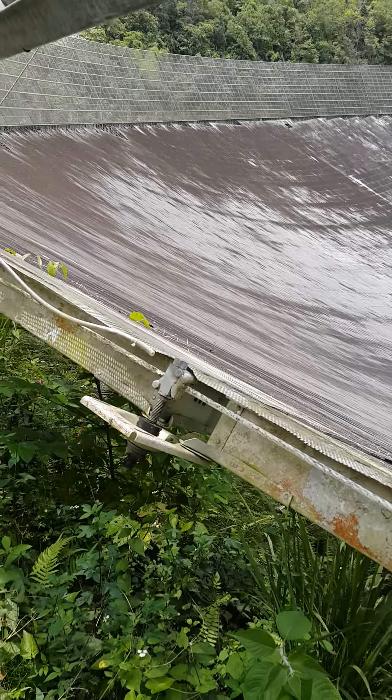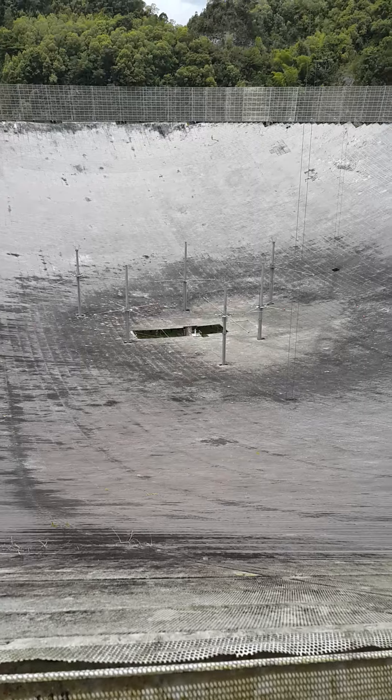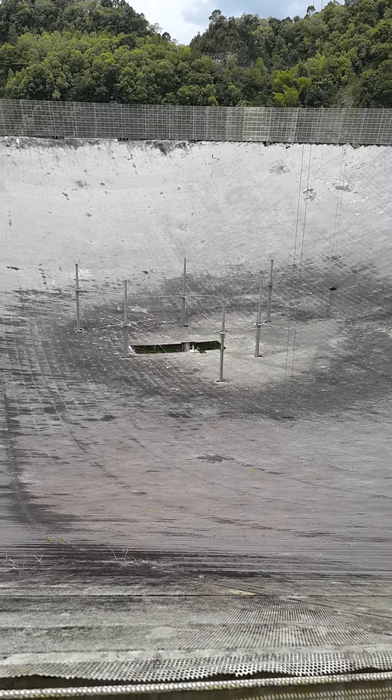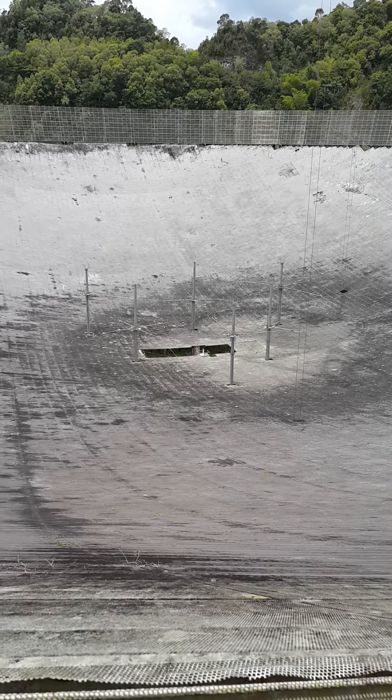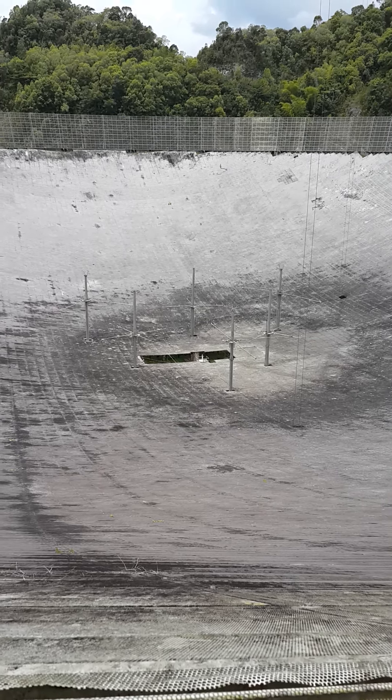It is built with almost 400 of these perforated aluminum plates, which are about four feet in diameter. And there at the bottom you see an additional six antennas to be able to study the ionosphere as well.